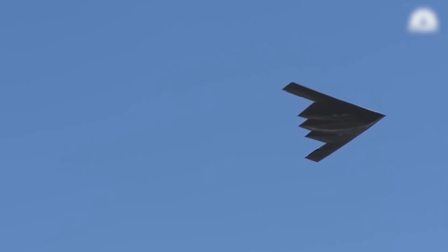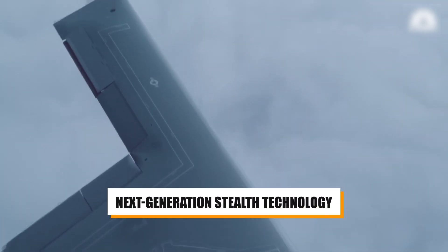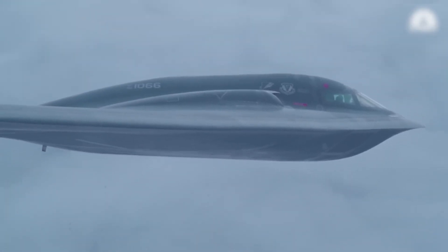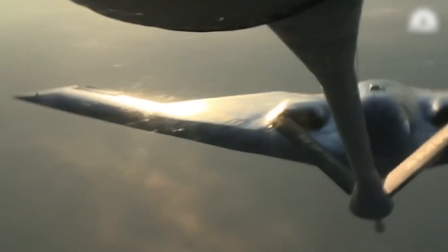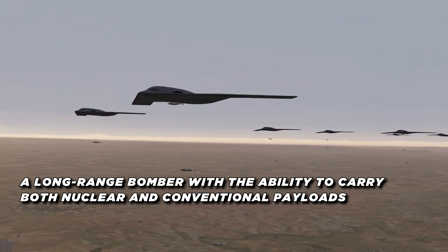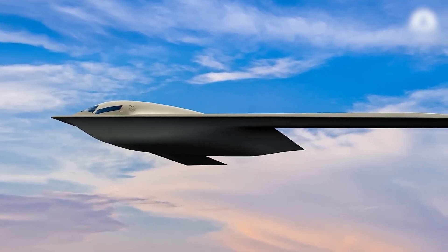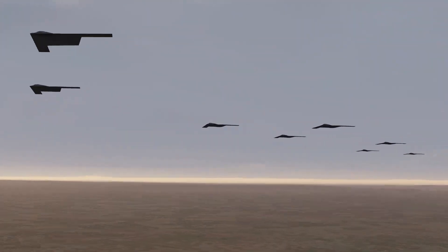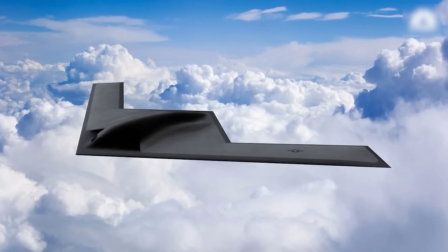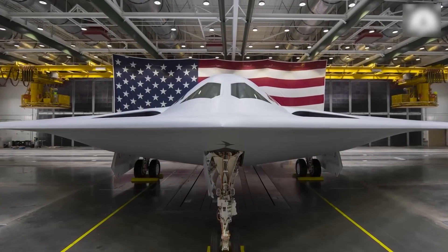The B-21 Raider is designed to be practically invisible to enemy radar systems, utilizing next-generation stealth technology. It can penetrate the most sophisticated anti-air defenses and deliver a wide range of ordnance with precision anywhere in the world. As a long-range bomber capable of carrying both nuclear and conventional payloads, it's intended to replace both the aging B-1 Lancer and B-2 Spirit bombers. Unlike its predecessors, the B-21 has been designed with open architecture, meaning it can easily be updated and reconfigured as new technology becomes available, ensuring it won't become obsolete.